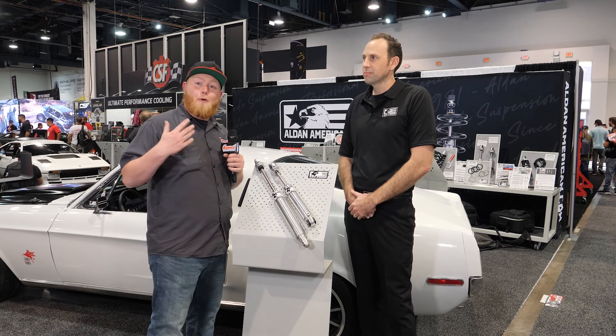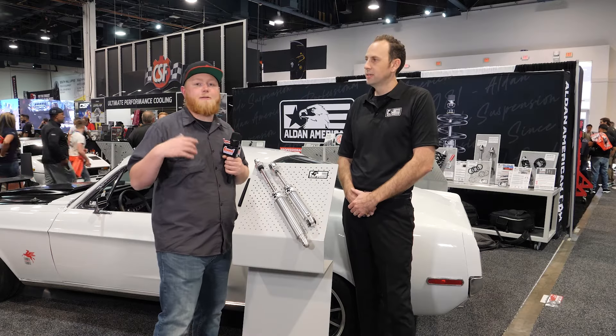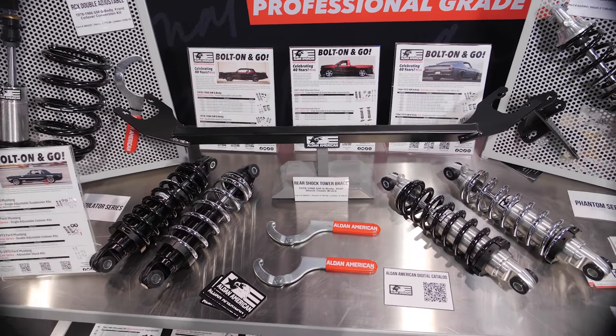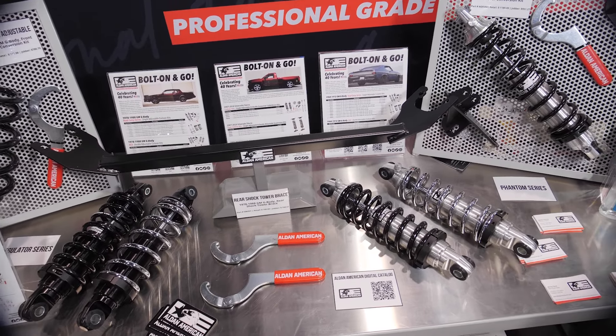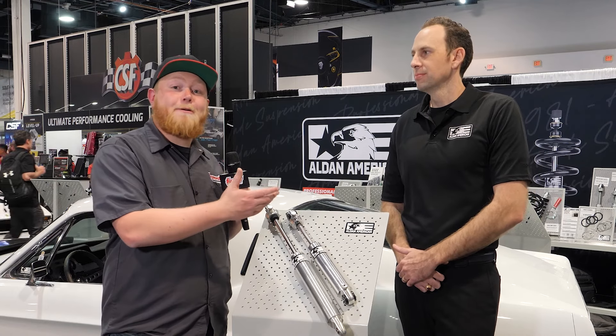That's super important when you're building a project car — you want to do it right once and that's it. You spend a little money, you invest in these, and you have them for the lifetime of your ride. This full line and all the rest of the Aldan American products are available at summitracing.com or at one of our four retail stores. Until next time, I'm Justin with Summit Racing, and we have Garrett with Aldan American. We'll see you guys later.